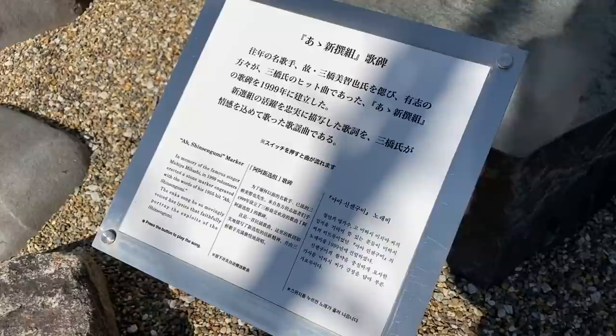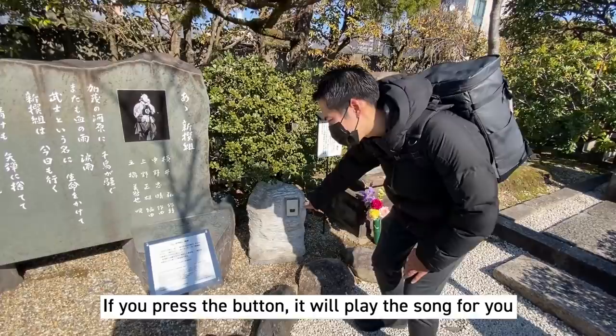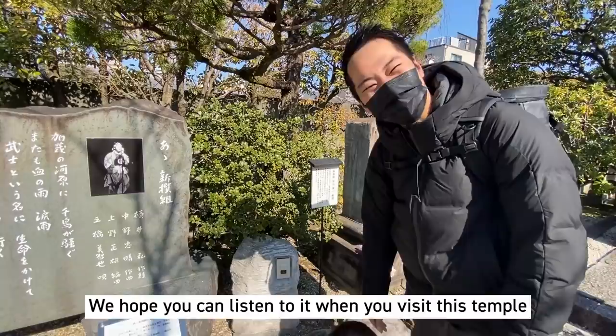It's interesting — the descriptions for this monument actually have explanations in English, Chinese, and Korean. And it seems if you press a switch here, this plays the song for you. So if you like it, you can listen to the song.